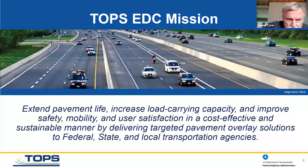Our mission with the TOPS program is to extend pavement life — to take existing pavements, both asphalt and concrete, and overlay them to preserve the existing investment in the pavement with as little maintenance as possible. This gives DOTs the ability to save money and deliver targeted pavement in the most economical and environmentally sound manner.